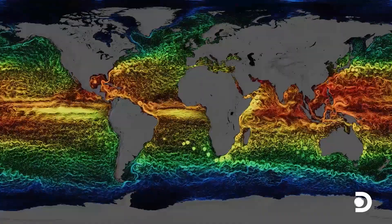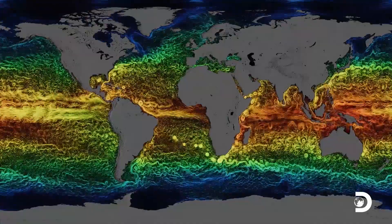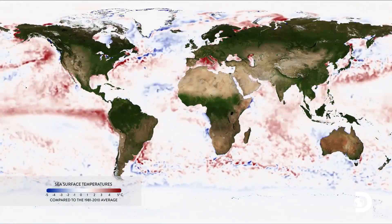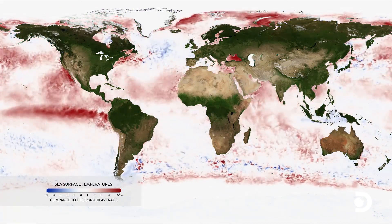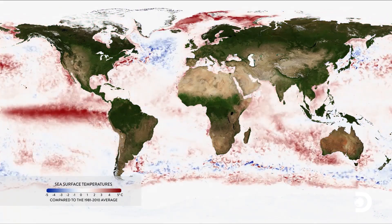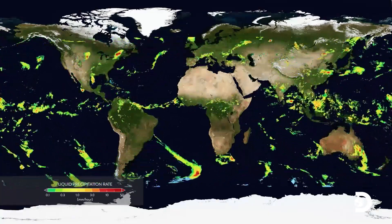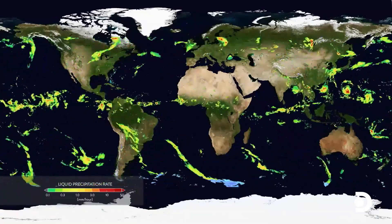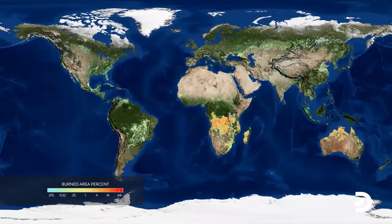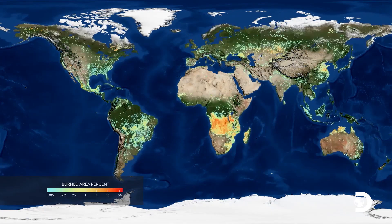We can combine our data with global climate models and say how sea level is going to change over the next 5, 10, 15 years. Because if we continue on the path we're doing, there's going to be a lot of coastal communities all around the world that are going to be flooded. As scientists, we're just taking the most precise data that we can — it's open data, it's factual. The enormous droughts and fires that we have around the world are directly related to a warmer planet. That has a huge impact on people. It's unprecedented.